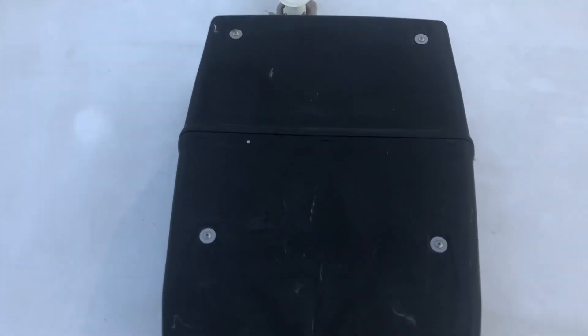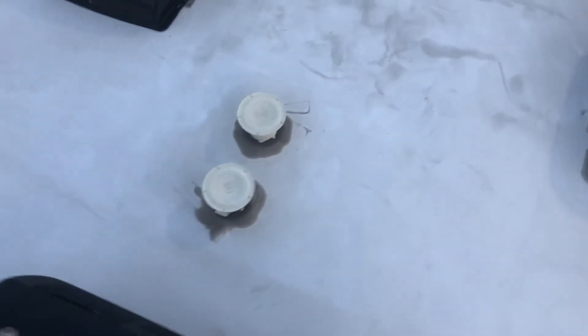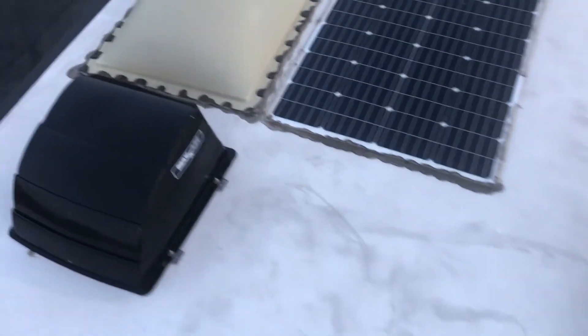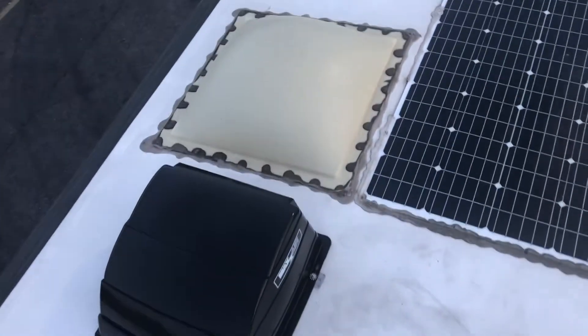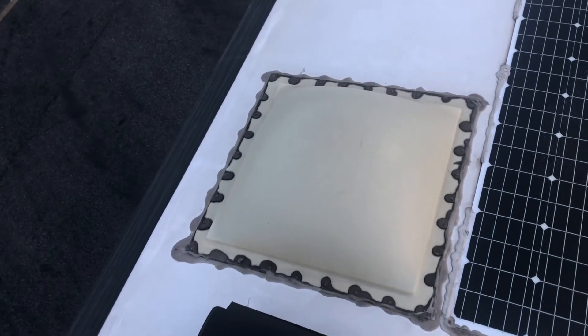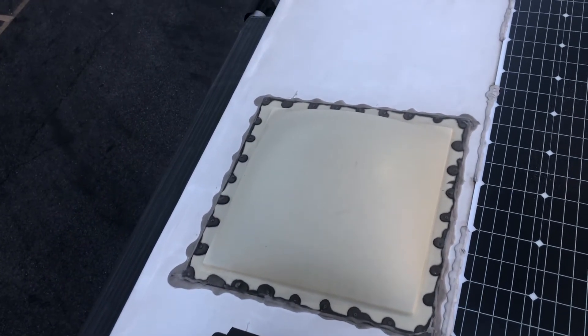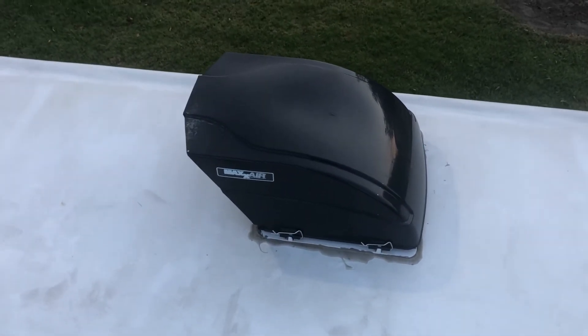These are actually both vents for the bathroom and sink. That one is for the fan within the bathroom. This is the area to give you more headspace or light within the bathroom. That is the vent for above your cooktop and whatnot.